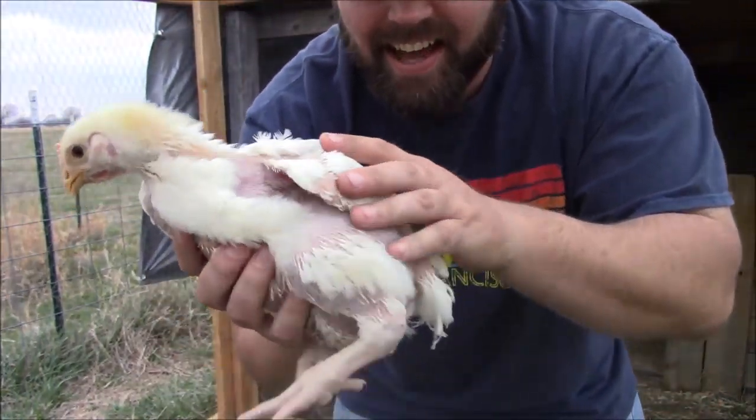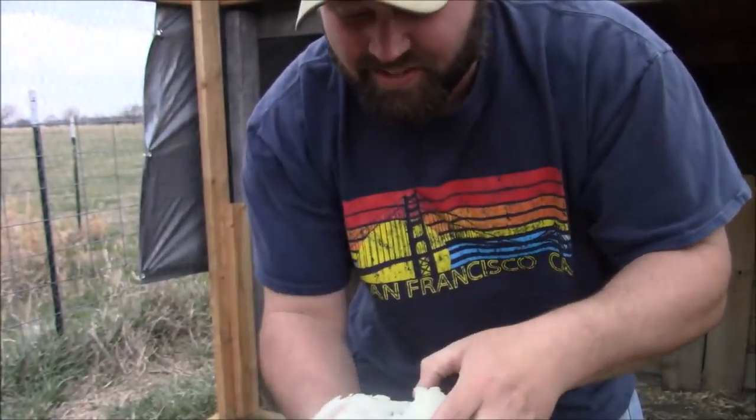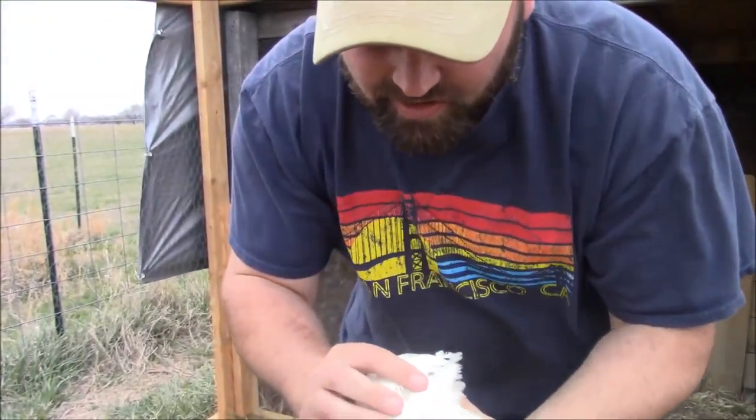Look at this! Look how big it is! It's crazy! It's so crazy!